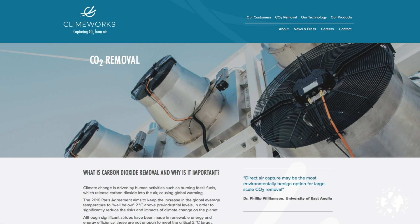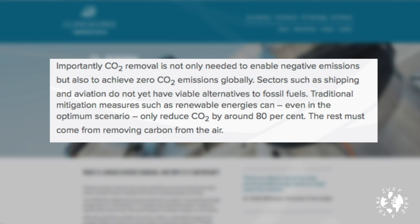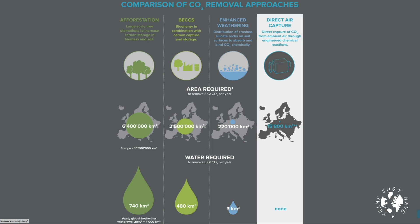As they point out on their own website, sectors such as shipping and aviation don't yet have viable alternatives to fossil fuels. Traditional mitigation measures such as renewable energies can, even in the optimum scenario, only reduce CO2 by around 80% — the rest must come from removing carbon from the air. They also provide a useful comparison of their technology with the other major negative emissions technologies, including the BECCS technology favoured by the IPCC. As well as only using a fraction of the land of the other technologies, it also has the significant advantage of zero water requirement — and that'll be a pretty important consideration as our population continues to grow.